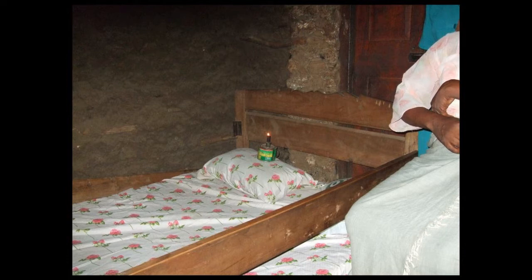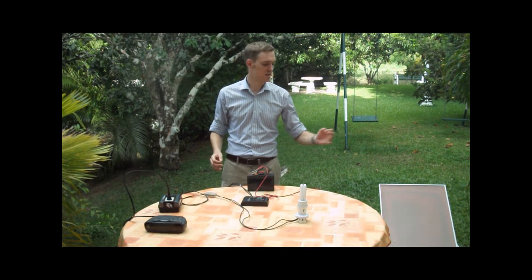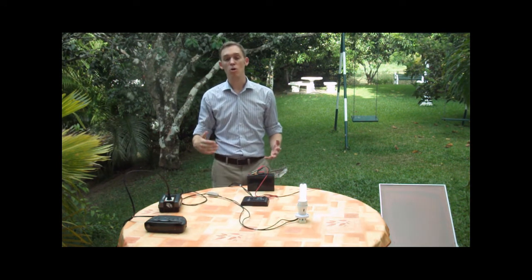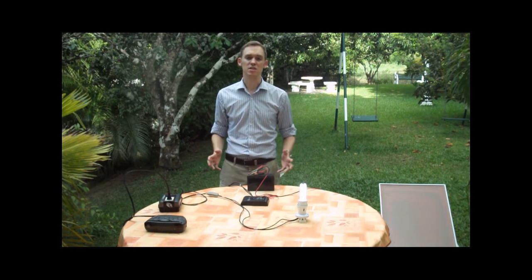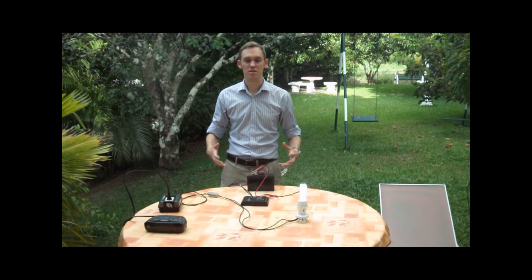Fortunately, technology now provides us with a better option. This is a home solar lighting kit. What that consists of is a solar panel, which charges a battery, which can then be used to power a light or a power inverter. Now, thanks to mass manufacturing and improvements in technology, a kit like this can be put together for about 100 US dollars, and that's really starting to bring this technology into the affordable mainstream.